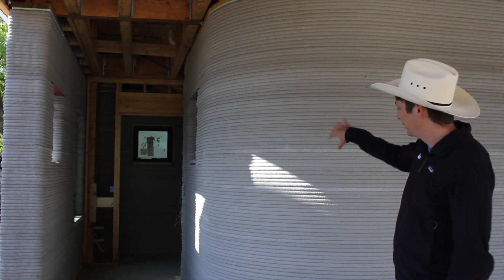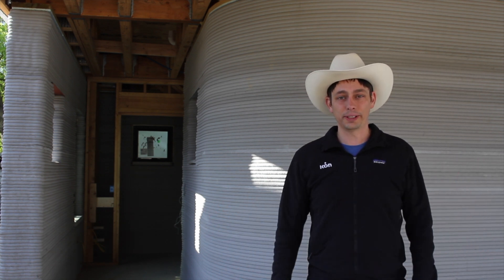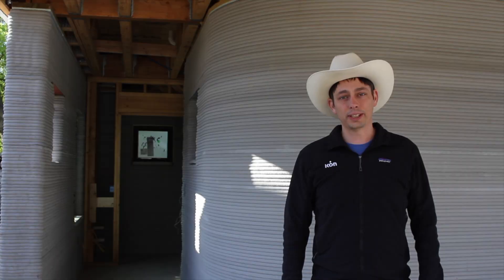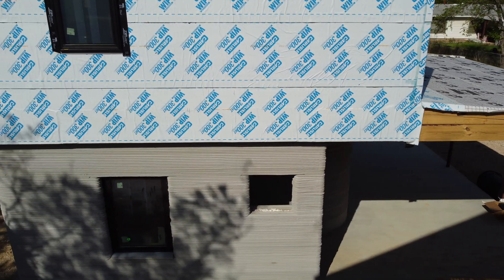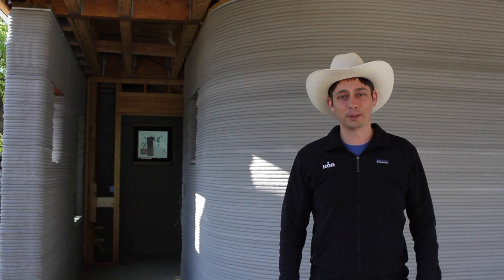Right here is a little rounded accent wall leading into the entryway. One of the cool things about 3D printing is the ability to introduce more organic forms into the architecture without increasing cost. A lot of these features are typically considered more expensive and high-end, but for a 3D printer a curve or a slope is just as easy as a straight plumb line.